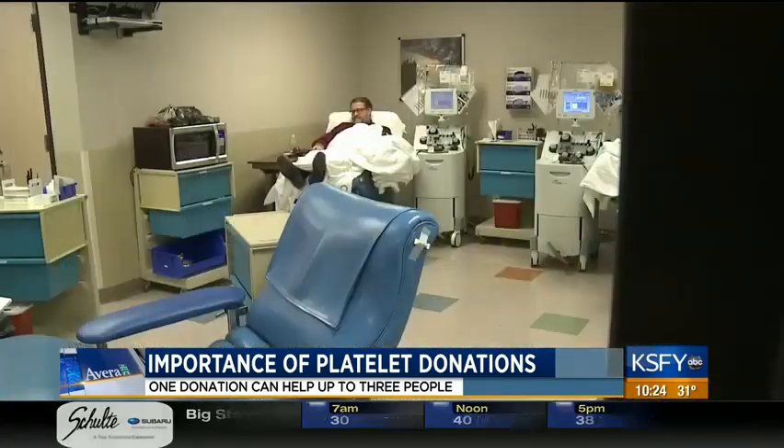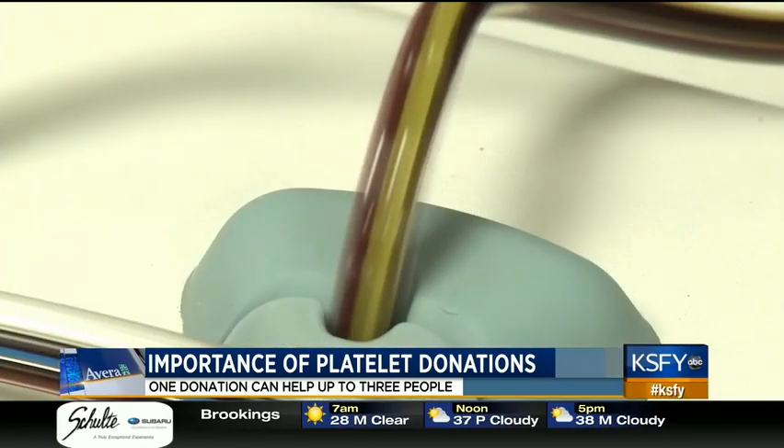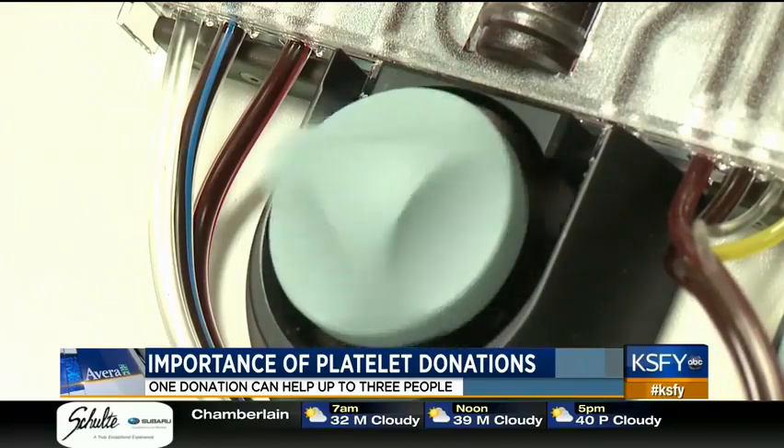Platelets are collected through a process called apheresis. Apheresis is a process by which, similar to a whole blood donation, the donor is hooked up, needles placed in their arm, and then through the machine or the cell separator, we actually give them back their red cells and pull their platelets in plasma.